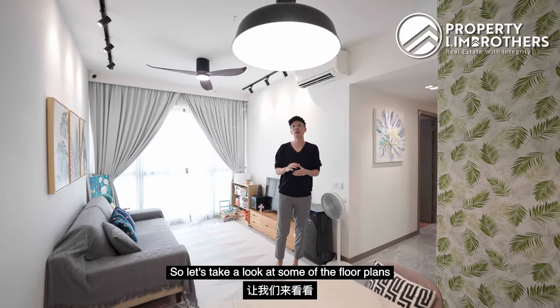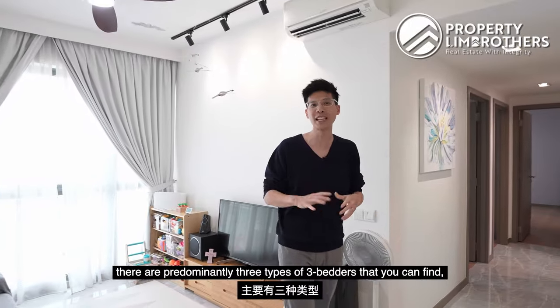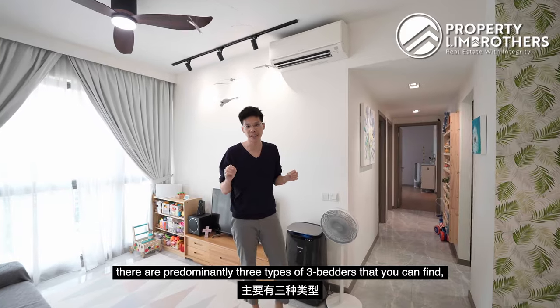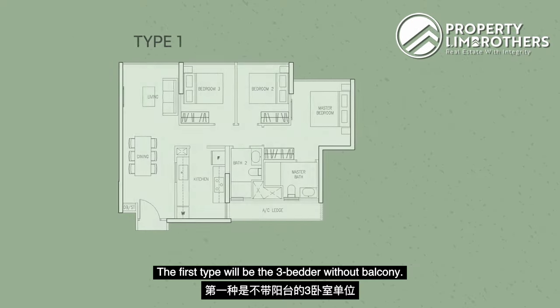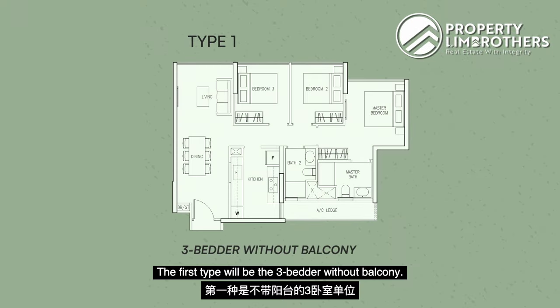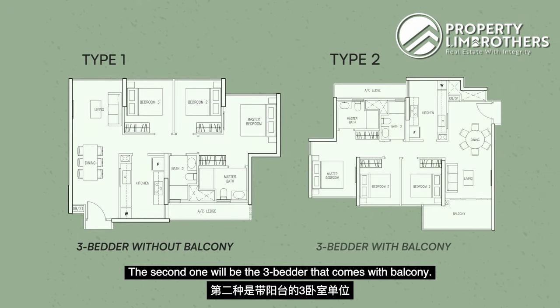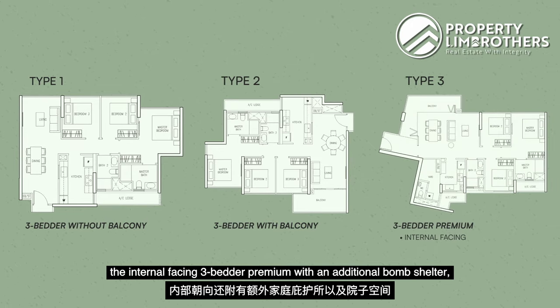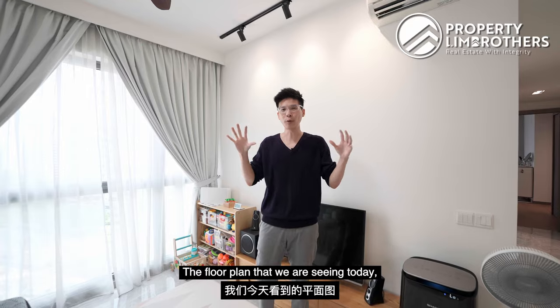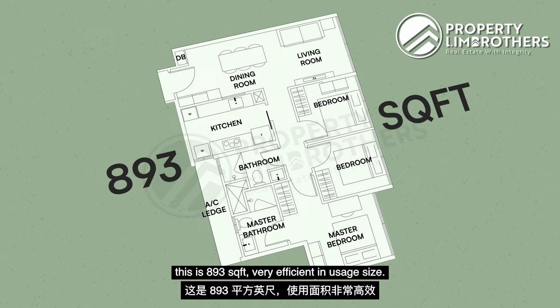Let's take a look at some of the floor plans in Northwave EC. For 3 bedrooms, there are predominantly 3 types of 3-bedders spanning across 8 different floor plans. The first type is a 3-bedder without balcony — this is the layout we will be seeing today. The second is a 3-bedder with balcony, and the last is an internal-facing 3-bedder premium with an additional bomb shelter and yard space. The floor plan we are seeing today is 893 square feet — very efficient in usage size.